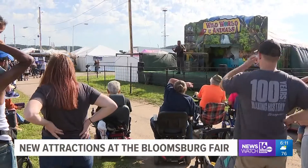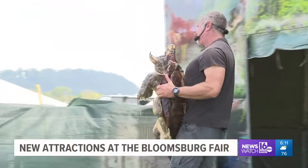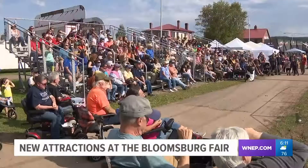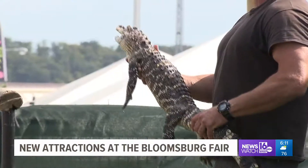Wild World of Animals is one of the new attractions. It's a very educational and entertaining experience. Grant Kemmerer is in charge of the show, which runs three times a day. It's a very fast-paced show with all different types of animals — you're going to see reptiles, birds, mammals. If I'm showing you an animal and you're not impressed, give it two minutes and you'll be looking at something new.